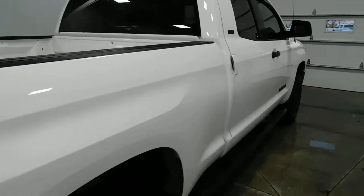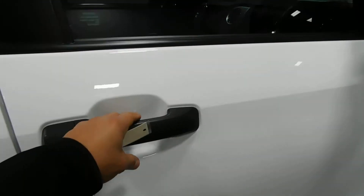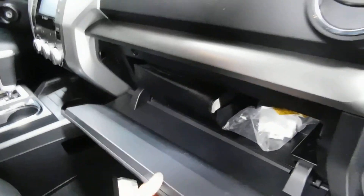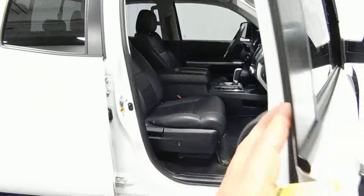As we come around to the passenger side, you can see it's just as clean as the driver's side — absolutely nothing to hide here at Midtown Auto Center. It's got a clean Carfax with no accidents, no flood damage, or frame damage, and only one previous owner. There's a heated passenger seat as well, and the owner's manual is in the glove box. Just very, very clean inside and out.